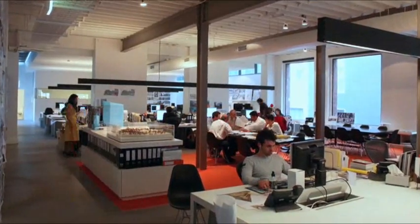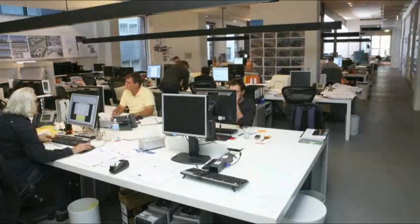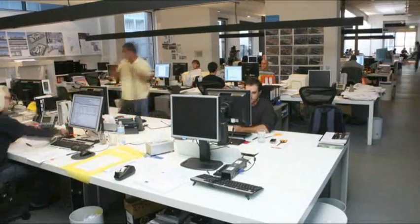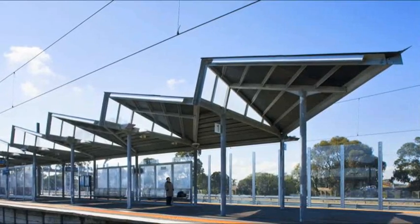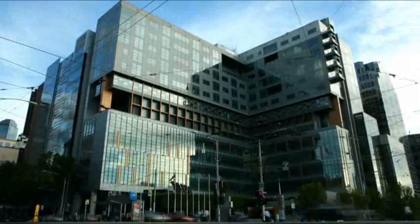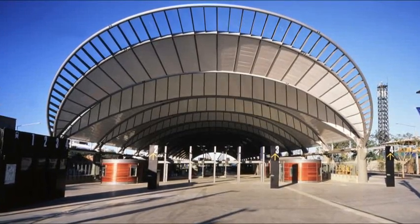Acrobat Pro is streamlining our processes and making us more efficient in what we're doing. Hassel is an international design and planning firm based both within Australia and in Asia. We cover the main disciplines of architecture, landscape architecture, interior design, and planning, but also embedded in that is sustainability and urban design. Some of the projects we've been involved in have been the Melbourne Law Courts and the Olympic Rail Stadium in Homebush in Sydney.